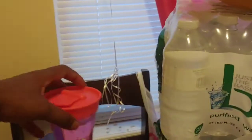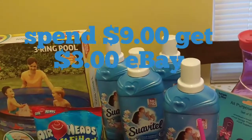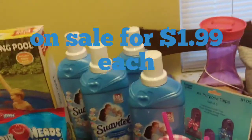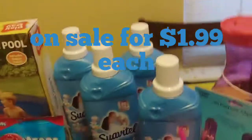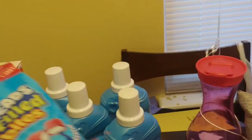The tall pink bottle right here was 99 cents. The fabric softener is on sale — the sale ends today — where you spend nine dollars and you get back a three-dollar Extra Buck. They were a dollar 99 each, so I got four of those. The Fabuloso was 99 cents.